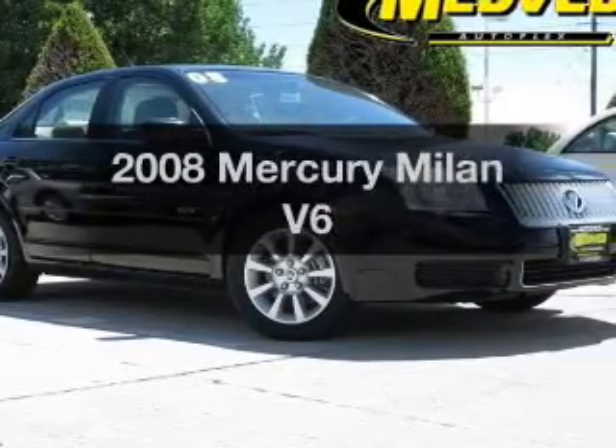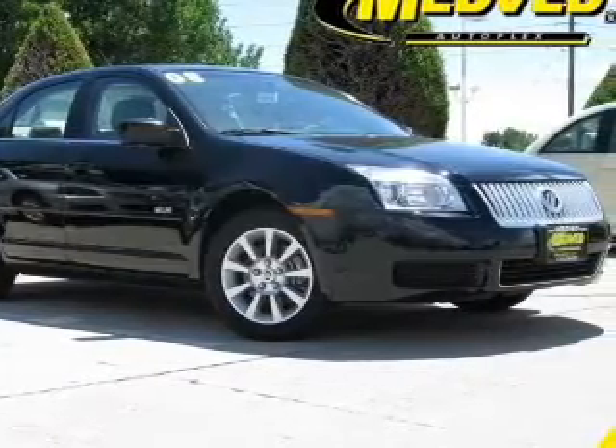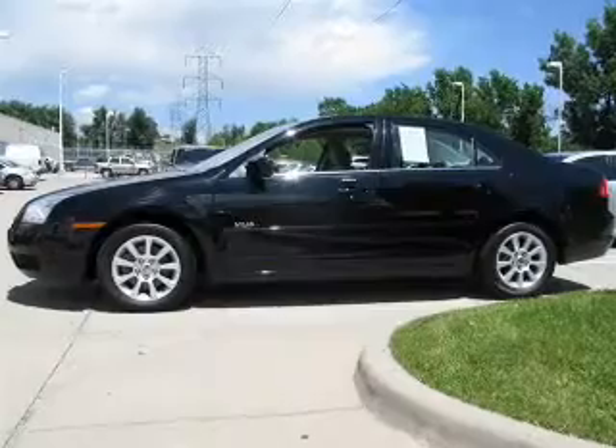Introducing the 2008 Mercury Milan — everything you need under one roof with this great vehicle.